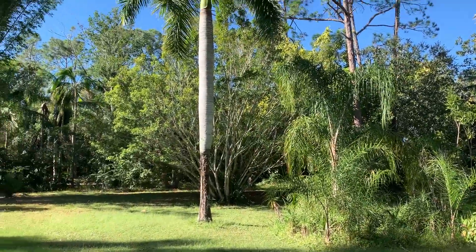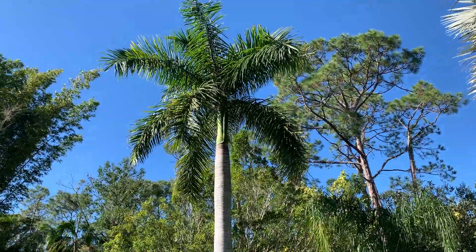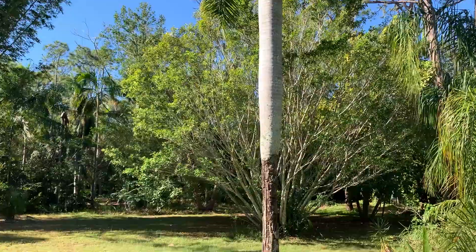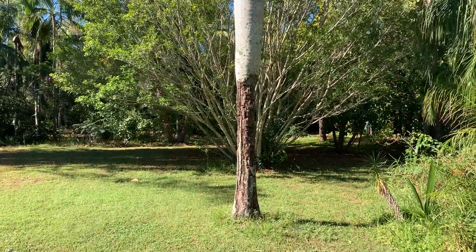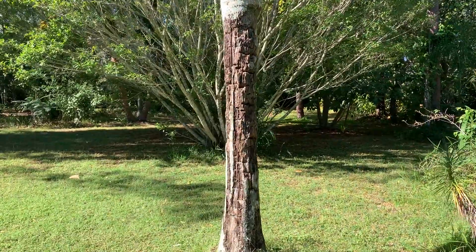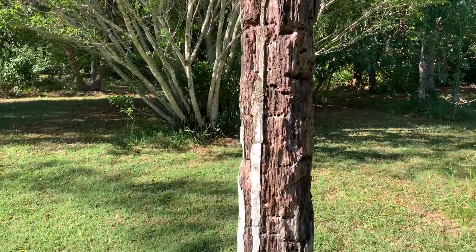Over here is one of several Cuban royal palms, Roystonea regia. The problem with this one is the dang sap suckers pick the heck out of the lower end of the trunk. I don't know what that's going to do to the structural integrity.